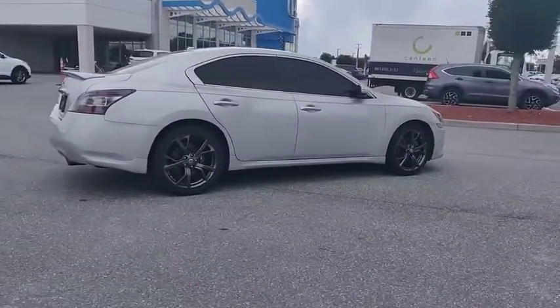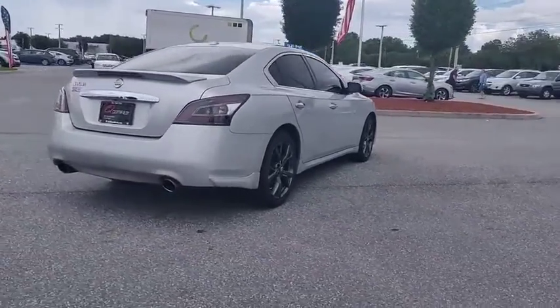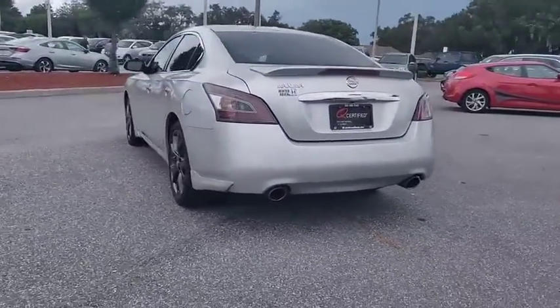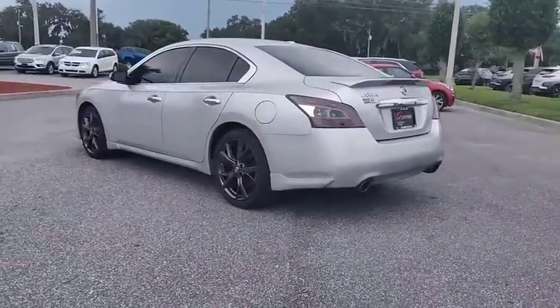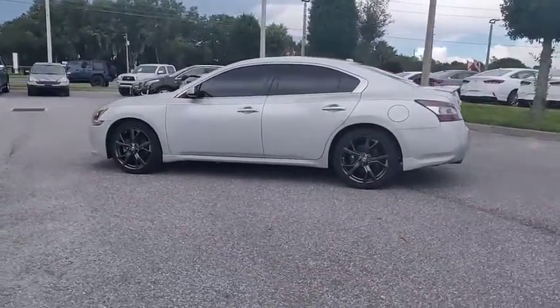The spacious interior provides refined comfort for up to five passengers. Advanced technologies such as Nissan Intelligent Key and Push Button Ignition offer convenience and control, and is priced below $15,000. This vehicle has less than 75,000 miles.